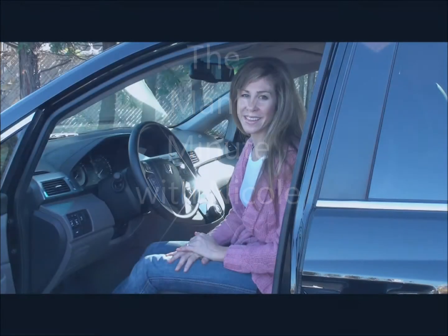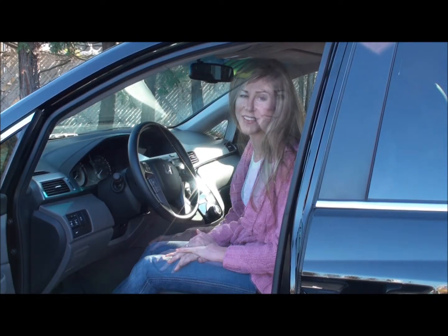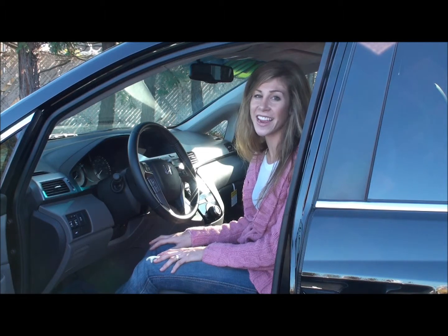Hi, I'm Nicole with the Manly Minute, and I'm sitting in the new 2011 Honda Odyssey. For all you moms out there, this is a van like no van before.